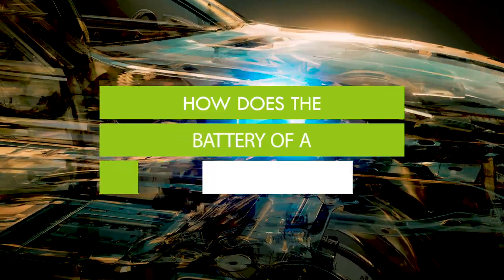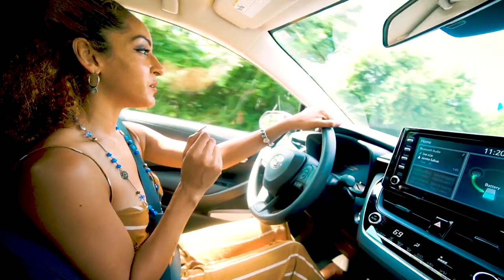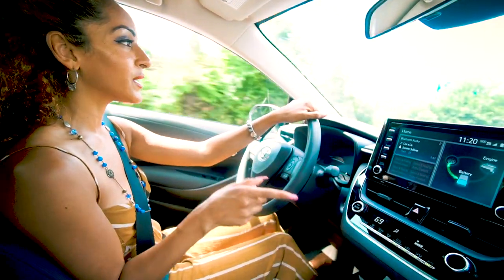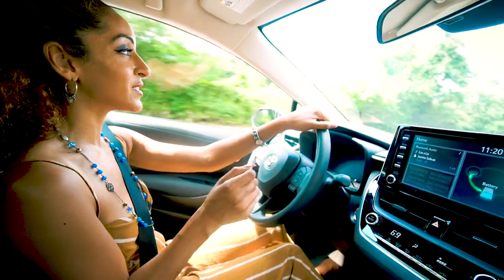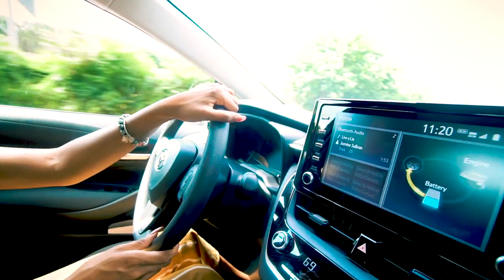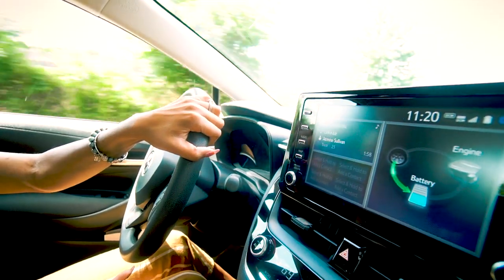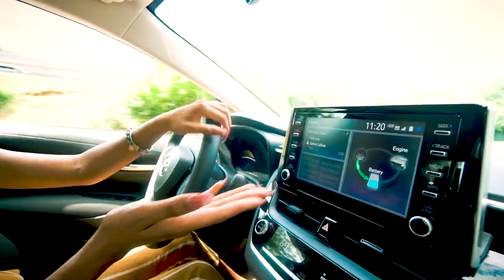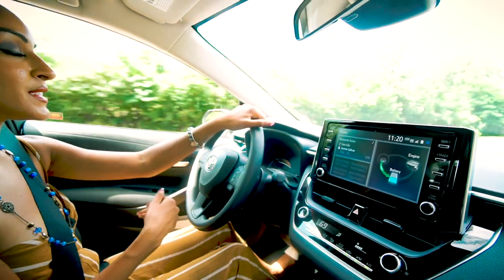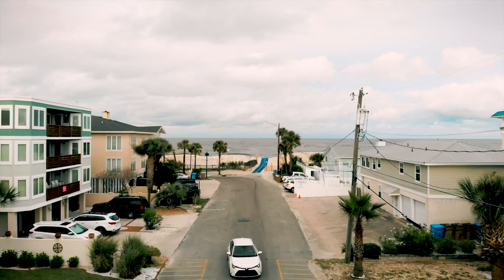How does the battery charge? The cool thing about HEVs is you don't have to plug it in in order to charge the battery. This is actually the first road trip I've taken in a long time since going electric where I didn't have to pull over to charge my car, because with the 2020 Toyota Corolla Hybrid the battery charges without having to be plugged in, thanks to its regenerative braking system.